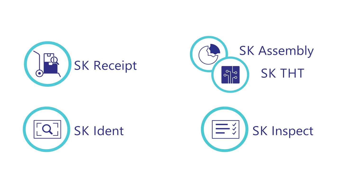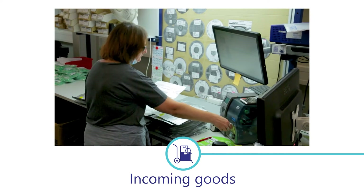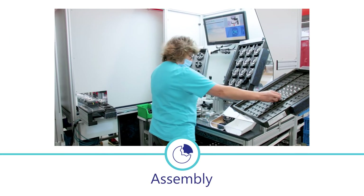SmartKlaus features a modular structure, meaning there is a suitable product for every application in the value chain. Errors from suppliers are recognized and reported right at the receipt of goods. Parts are automatically entered into the ERP system. Errors are avoided in assembly and the diversity of variants can be managed with ease.